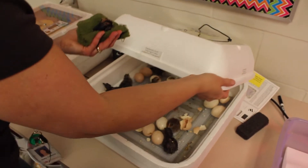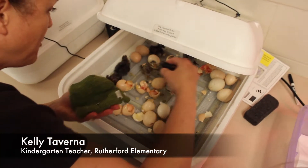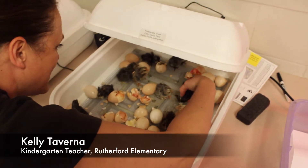We call this the NICU. That's one of the ones that had a little more trouble. Here you go, buddy. You rest now, okay?